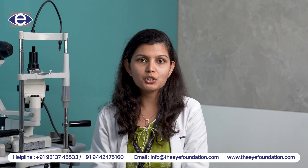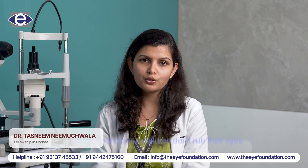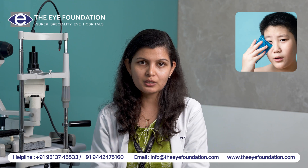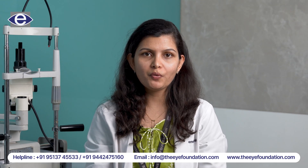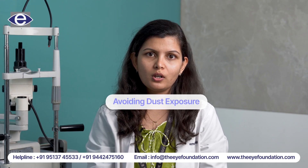Therefore, when at home, make sure that your children don't rub their eyes and take them to the doctor to get them treated for it. Cold compression can also help reduce the itching sensation. The best way is to prevent this condition by avoiding exposure to the allergen, avoiding dust exposure and so on.